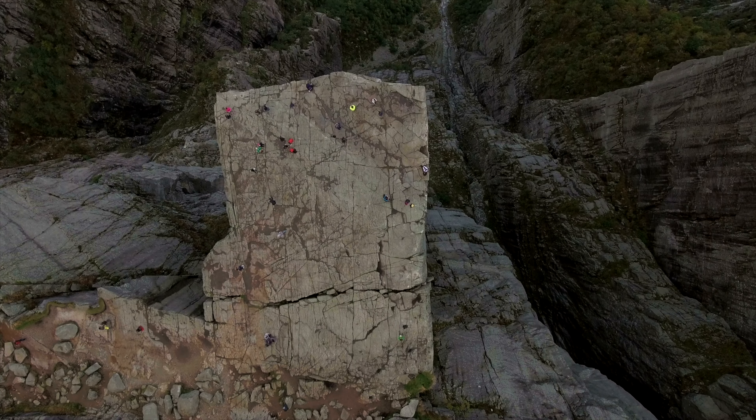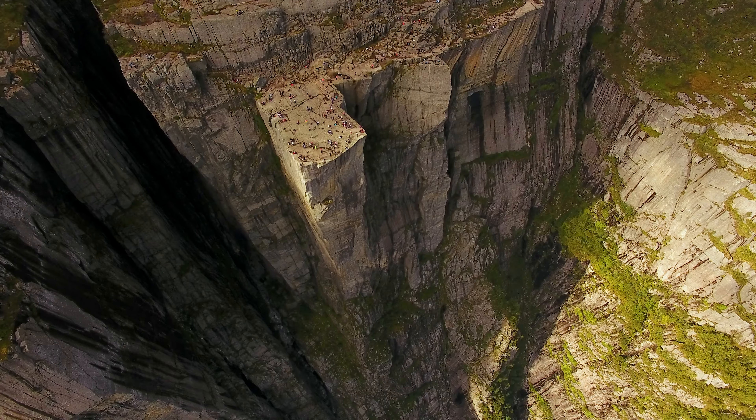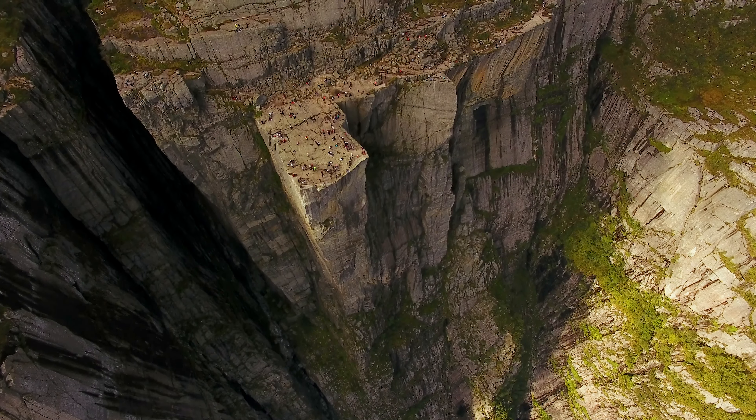The Pulpit Rock is a steep cliff that rises 604 meters above the sea and offers a stunning view of the surrounding landscape.